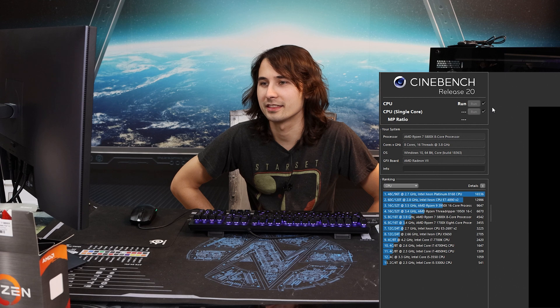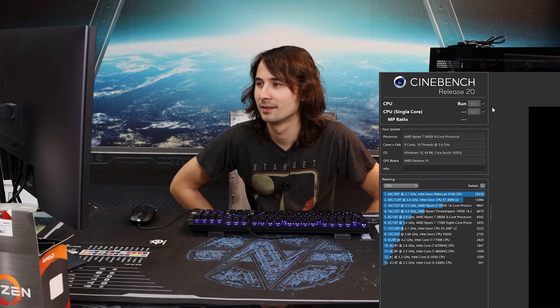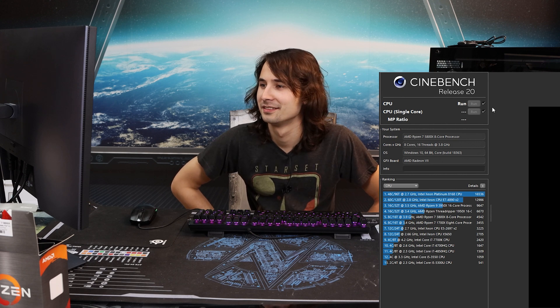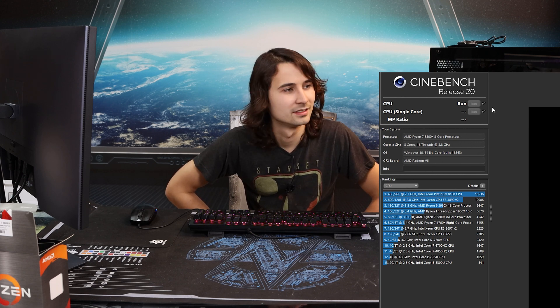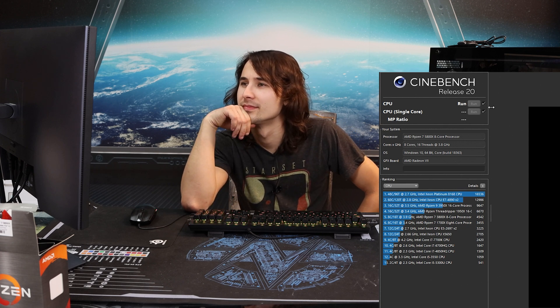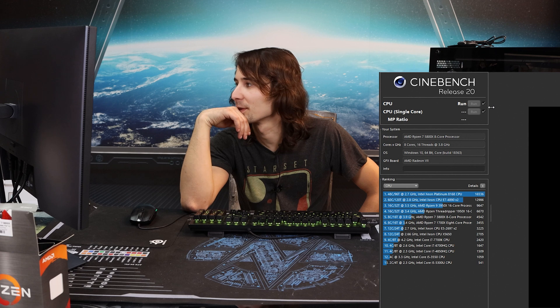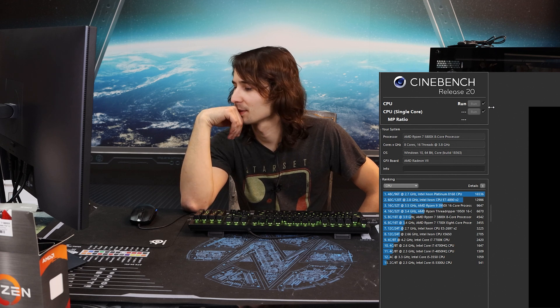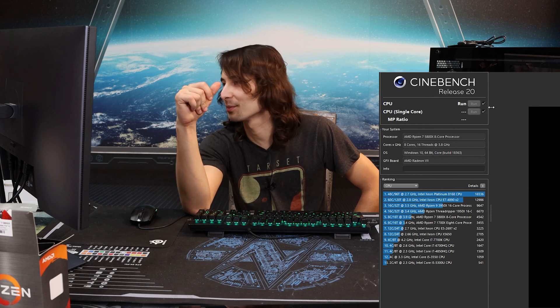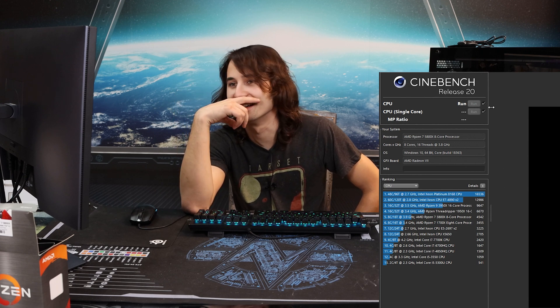Yeah, I just want to know if they'll let you enable it. They might. Now we get to advanced settings — enable above 4G decoding and resize BAR support. The BAR support is what I want. Hook me up with a BIOS. Are you in Windows? Yeah, I'm in Windows, but hook me up with a BIOS so I can flash it when the Cinebench run is done.